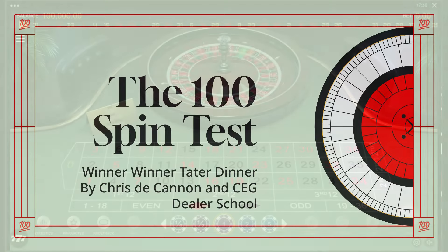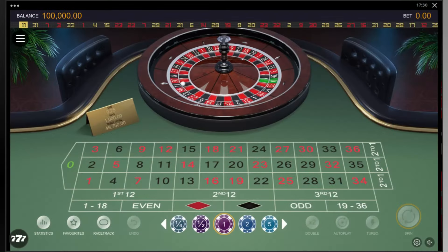Hello, and welcome to the second episode of the 100 spin test, where I take roulette strategies, play them poorly — such as staying at a table too long, ignoring instructions, and generally creating less than winning conditions. In the real world, there is too much going on to play perfectly, so the goal of this channel is to honestly see if these strategies can deal with real world situations.